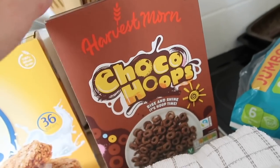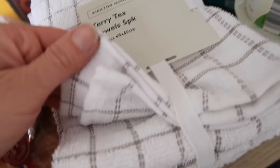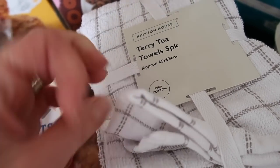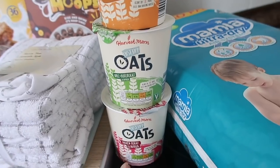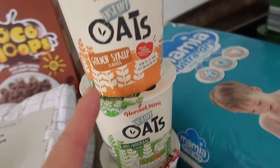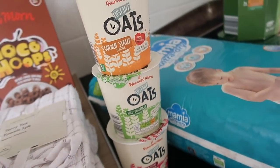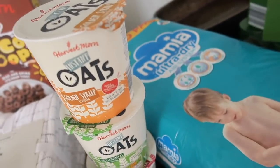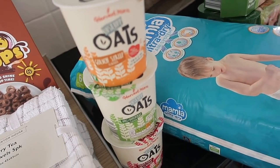I got some continental croissants and some choco hoops for cereal, though we've still got a couple in the cupboard. I really needed some new tea towels — these were only £3.49 for a five-pack, proper terry material. I also got three of the quick oats porridge — one for each of the three days I work. I got golden syrup, apple blueberry, and mixed berry. They're 29p each and really filling.